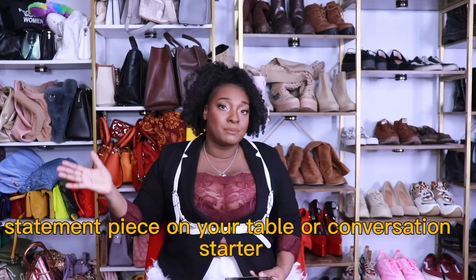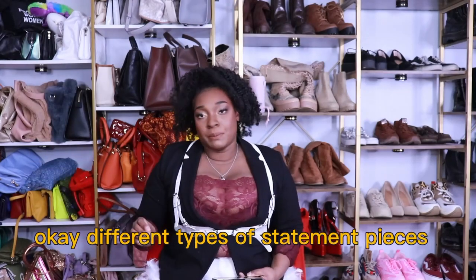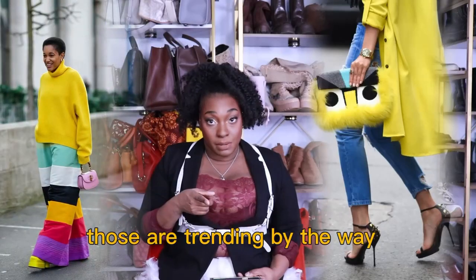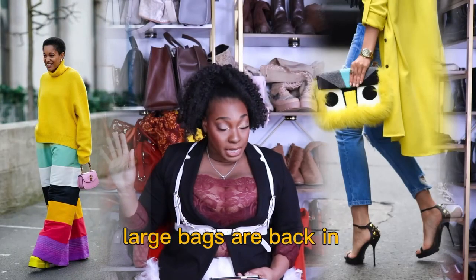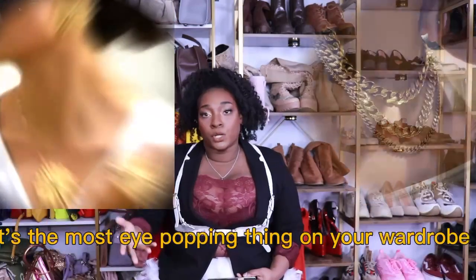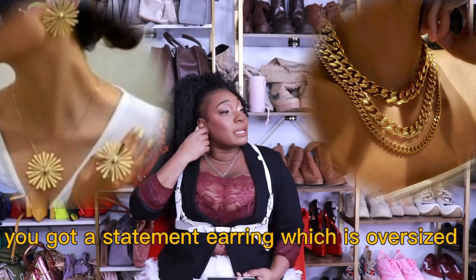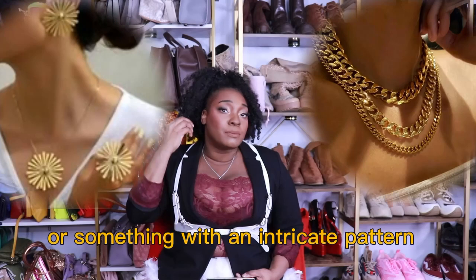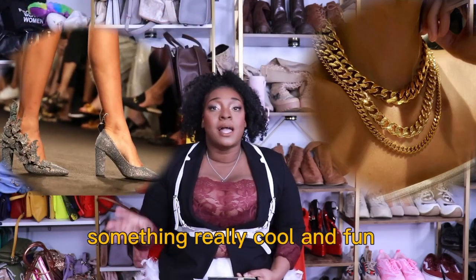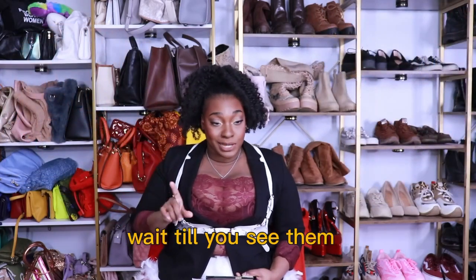Same thing with home decor — a statement piece on your table is a conversation starter. Different types of statement pieces: you could have a handbag, a fun pattern, a big large bag — those are trending this year by the way, large bags are back in. It could be sequins, it could be a bright fun color, the most eye-popping thing in your wardrobe. You have a statement necklace, you can layer chains. A statement earring — oversized or an intricate pattern. A statement shoe — something really cool and fun. I just acquired a pair and I think they are chef's kiss, baby — wait till you see them.